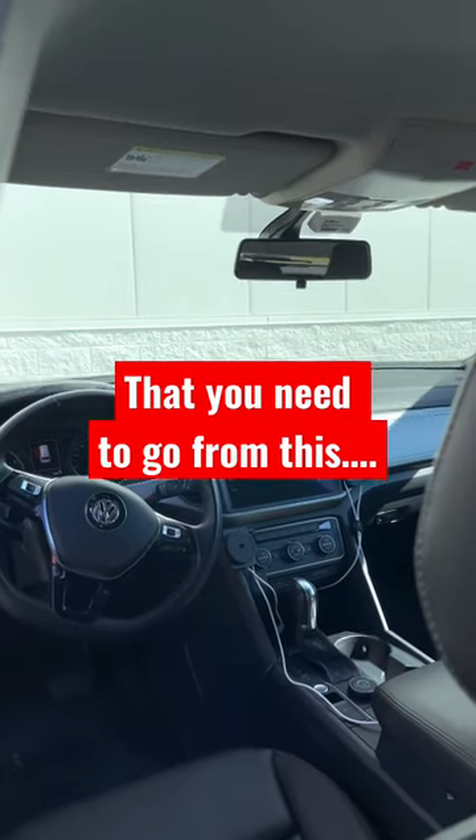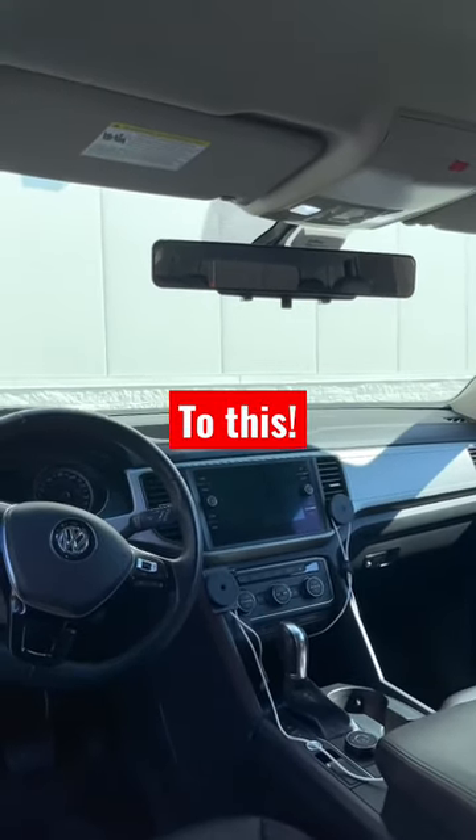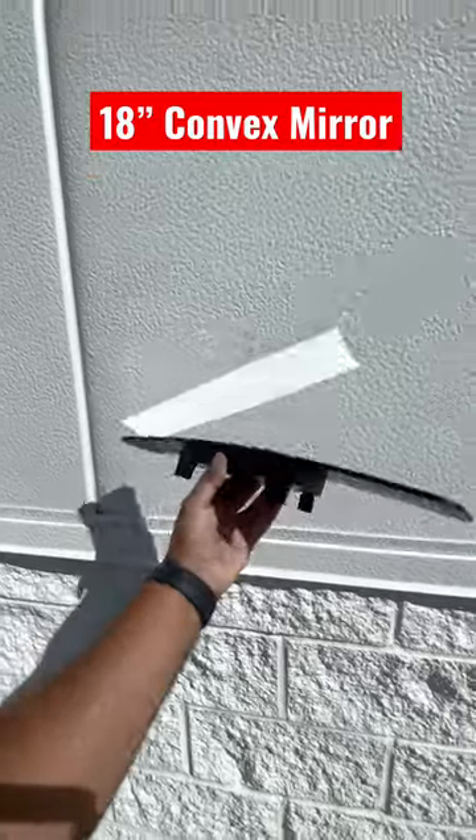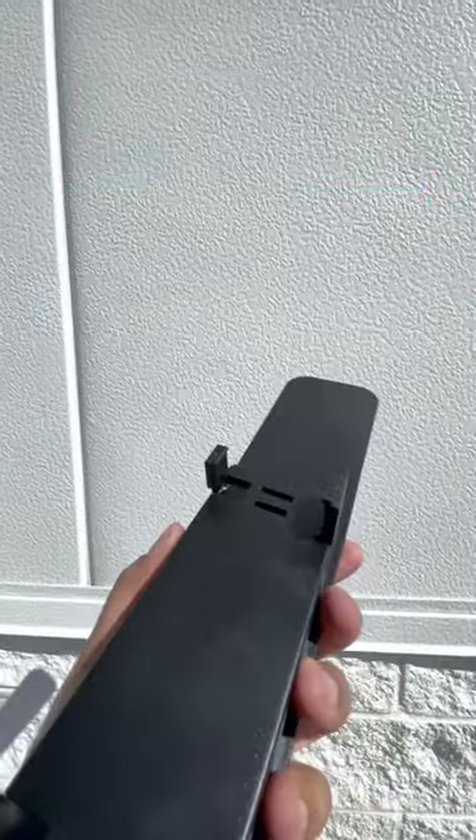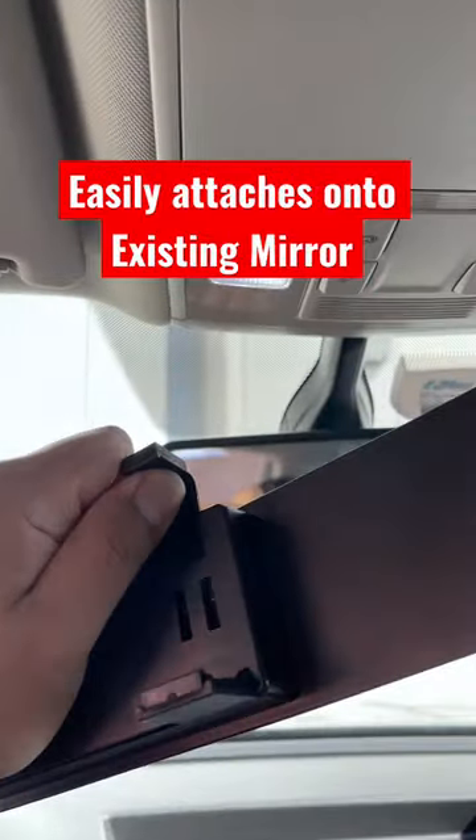Amazon car hacks that you need to go from this to this. This 18-inch convex mirror reduces blind spots, increases rear corner visibility, and easily attaches onto your existing mirror using adjustable arms.